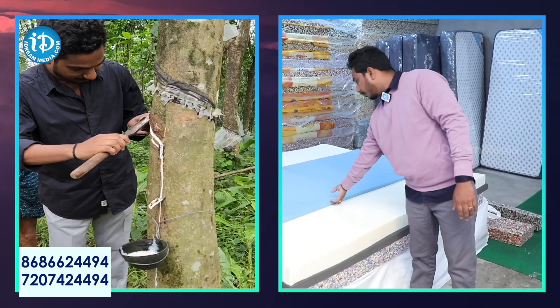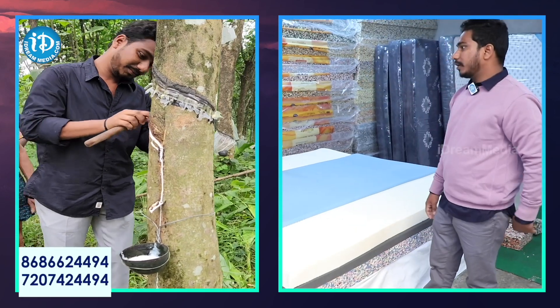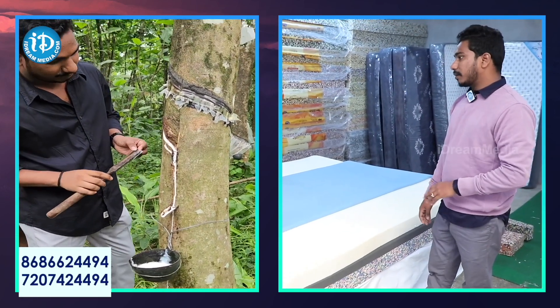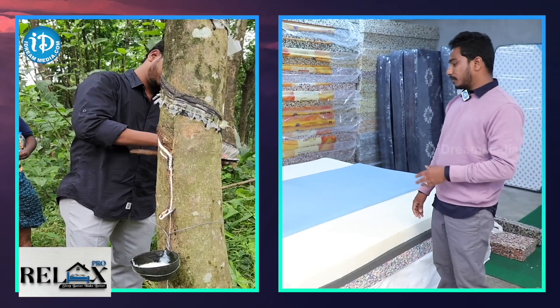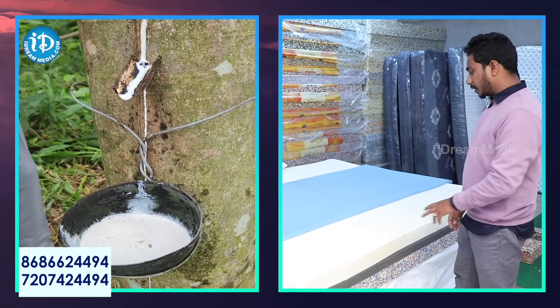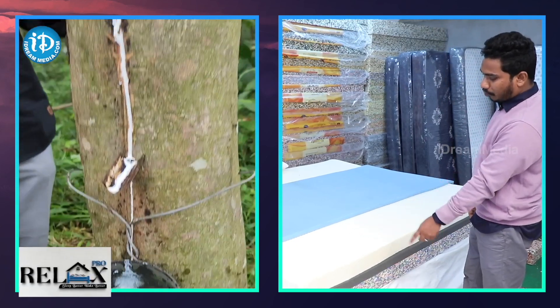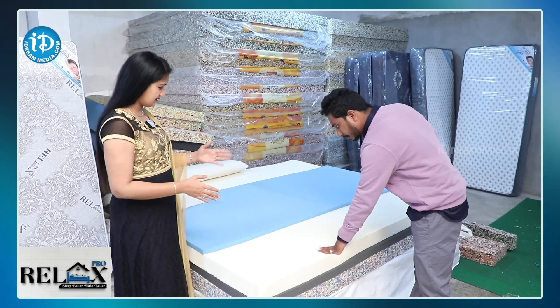Next is a memory foam sheet — a cool gel memory foam. We are using these 4 layers, based on customer requirement. For some configurations we are using 6 layers: rebounded, HR foam, latex, and memory foam.